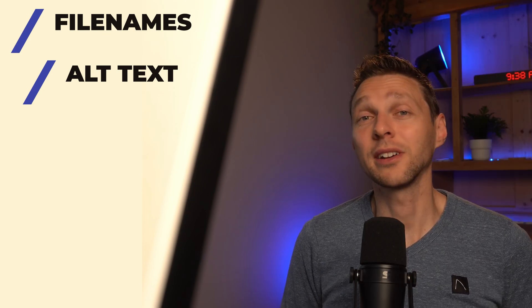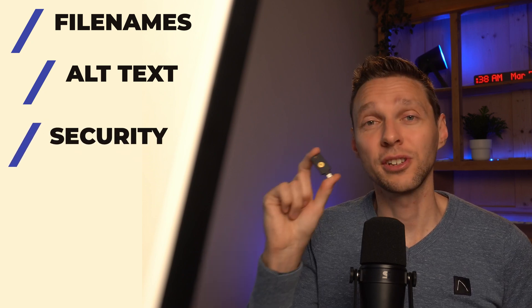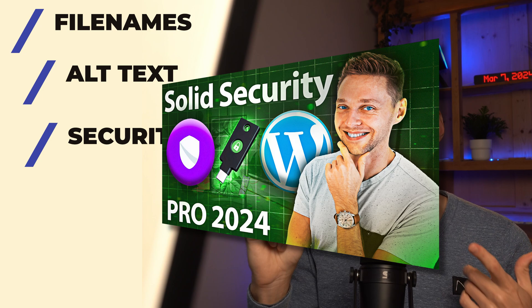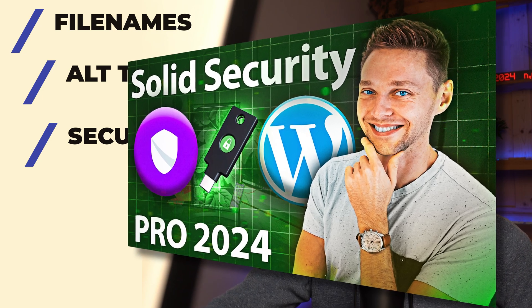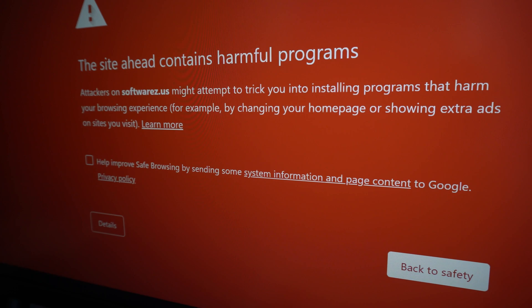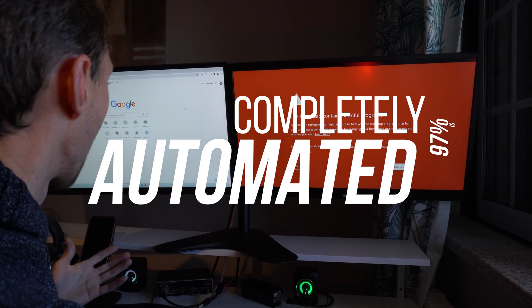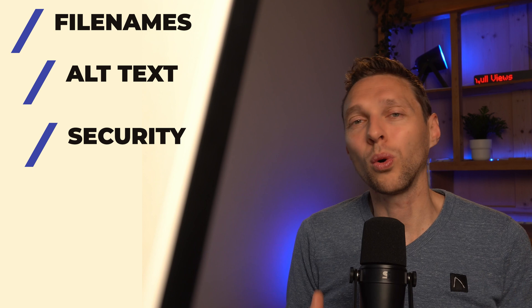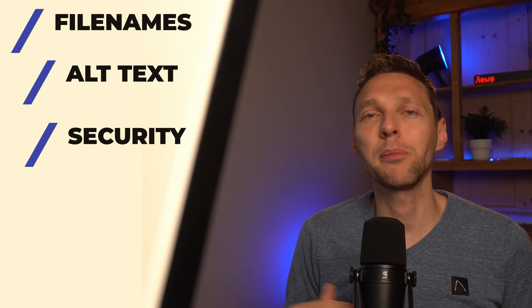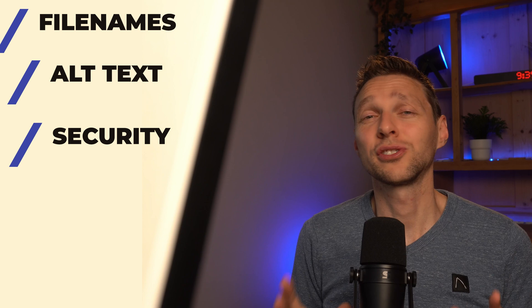Last but not least in this pillar, make sure that your website is thoroughly secured. Check out my tutorial about securing your WordPress website, because I have seen many times when websites got hacked they are totally tanked in search engines — their website is now infected with malware but also spreading spam pages throughout the search engines, and trust me, search engines don't like hacked websites.